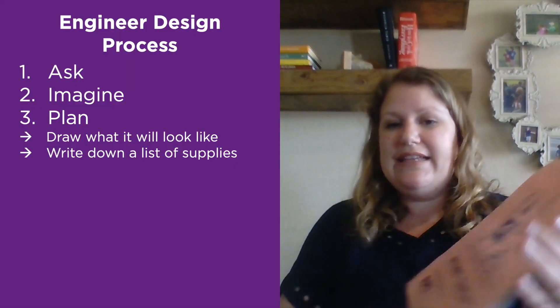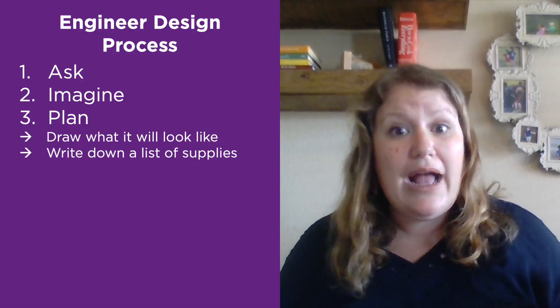So far they've asked and imagined — then they're going to start planning. One tool I love to use is a story tablet, either in flip form or as a composition book. At the top there's room to draw a picture and below it there are lines to add writing. These are fantastic for early learners and older kids alike. During the planning stage you want them to sketch a picture and write or label the supplies they'll need for their creation.